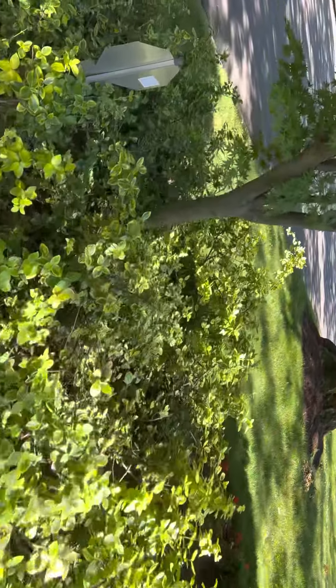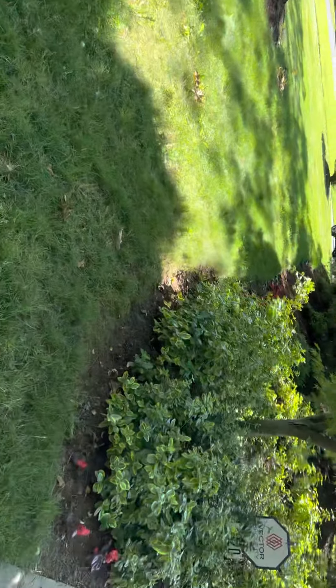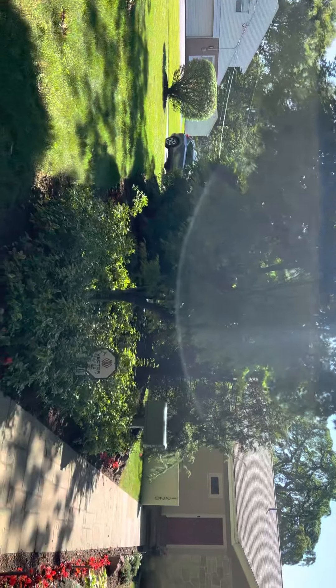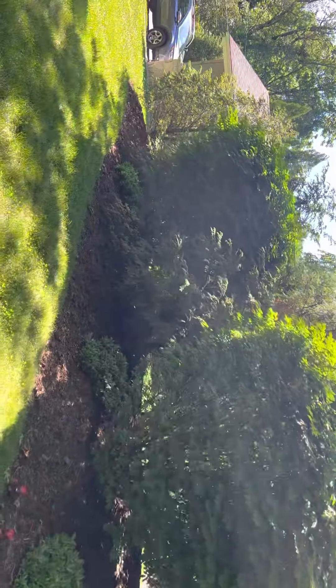However, they want to keep the mailbox. And they want to keep this maple. Again, this all goes — re-graded turf.